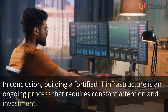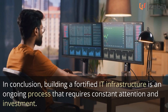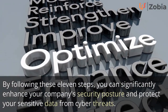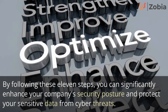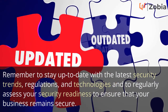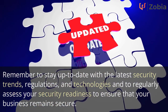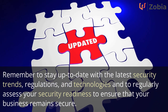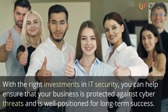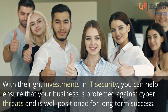In conclusion, building a fortified IT infrastructure is an ongoing process that requires constant attention and investment. By following these 11 steps, you can significantly enhance your company's security posture and protect your sensitive data from cyber threats. Remember to stay up to date with the latest security trends, regulations, and technologies, and to regularly assess your security readiness to ensure that your business remains secure. With the right investments in IT security, you can help ensure that your business is protected against cyber threats and is well positioned for long-term success.